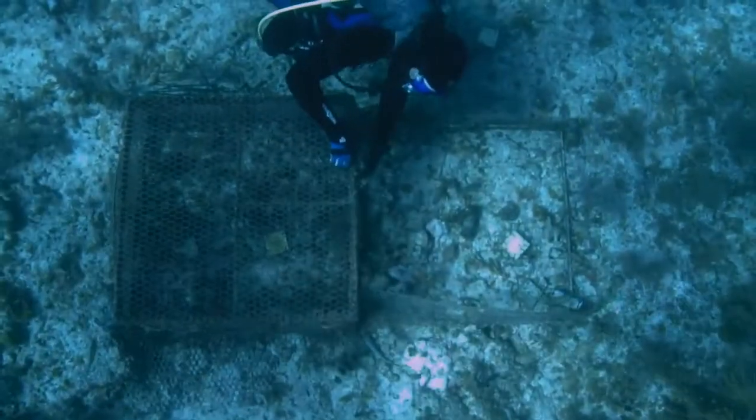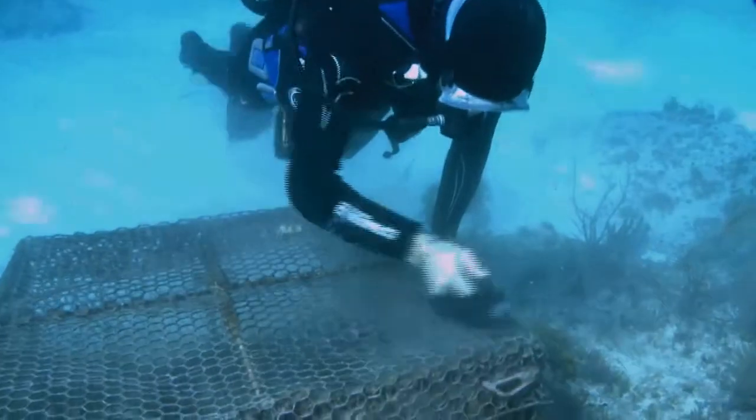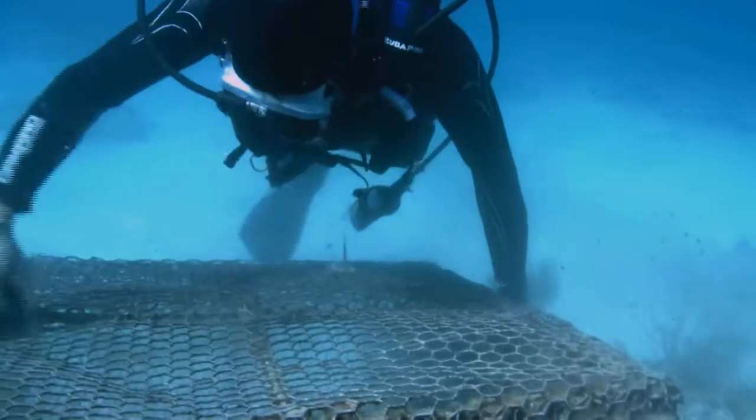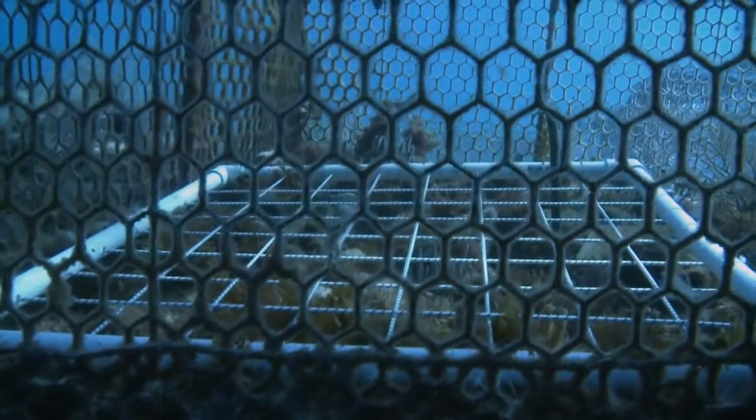Within these large plots are also experimental cages that keep herbivorous fish away from select corals. They're essentially made out of plastic-coated chicken wire, with mesh about an inch in size so small fish can move through, but it keeps all the big grazers out.